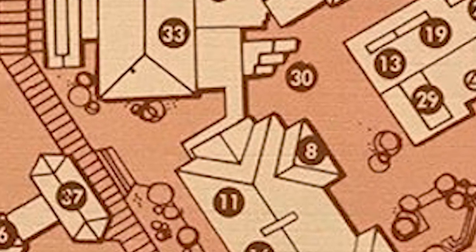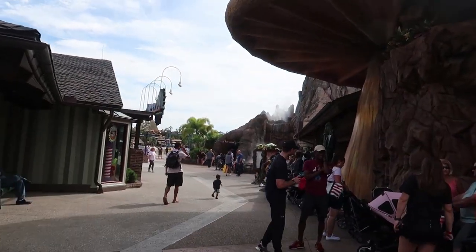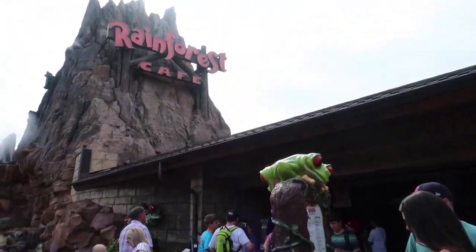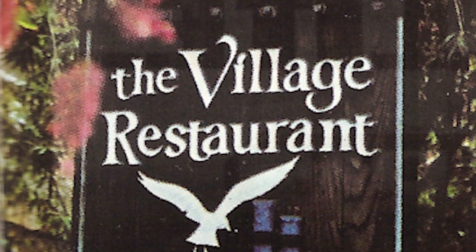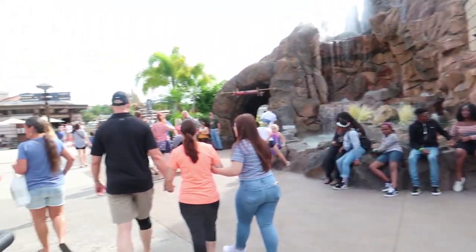There seems to have been some kind of connection — maybe a roof or an actual building — between these two buildings here. Crossing over and turning right where you see the Rainforest Cafe today, this was known as The Village Restaurant — a two-tiered restaurant with overlooking views of Lake Buena Vista. After it was The Village Restaurant, it actually became Chef Mickey's, which you might know today from the Contemporary resort.